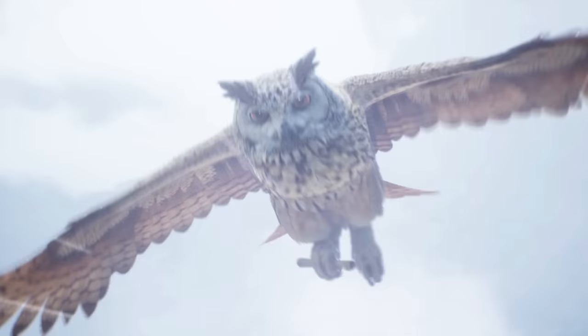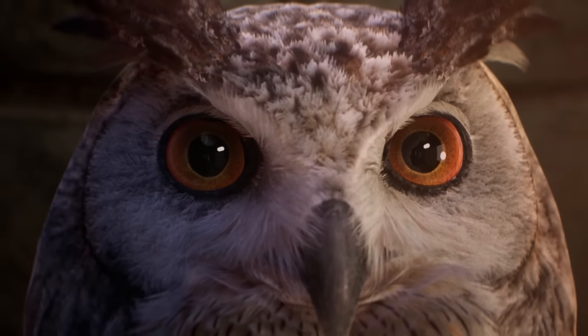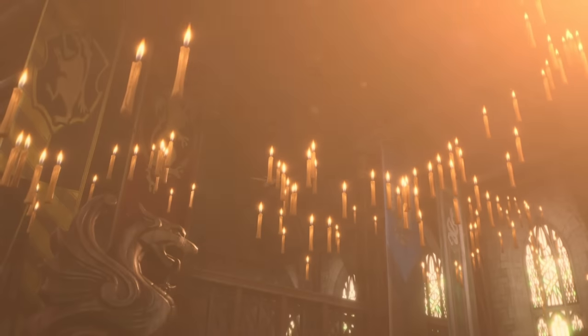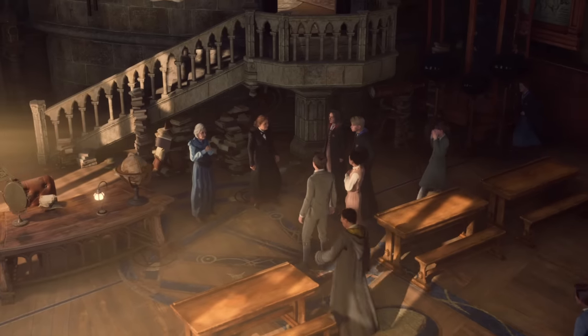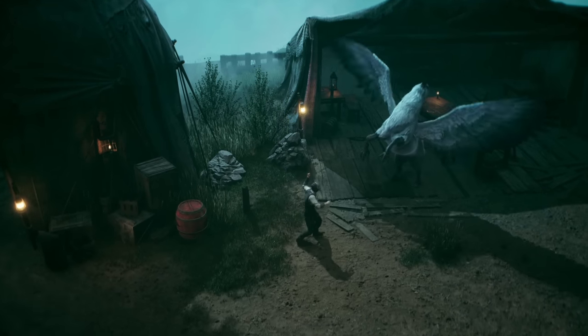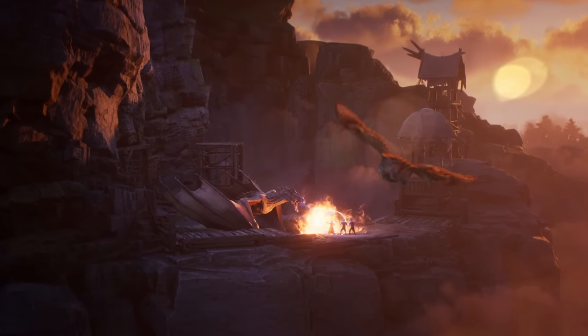The most important aspect of this scene is that our character seems to be the one being called upon to come to the school now that a mysterious type of magic is causing some sort of trouble. This is making me feel like our character was intentionally not given an acceptance letter when they were 11 years old, as we know we are attending the school for the first time as a fifth year student. Perhaps our unique connection to ancient magic is both the reason why we were not invited five years ago, but it's also the reason why we're now being invited to join the school at the age of 15. Maybe the Ministry of Magic feared our ability and wanted to suppress us, but it now needs us.